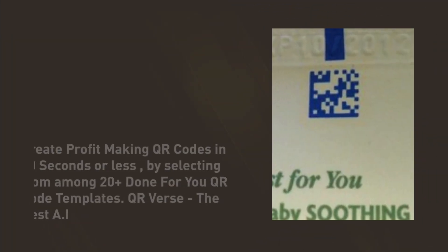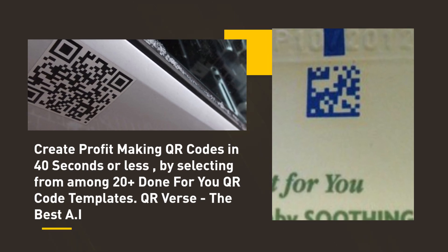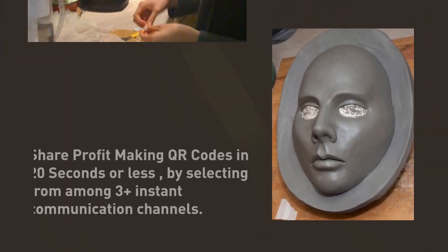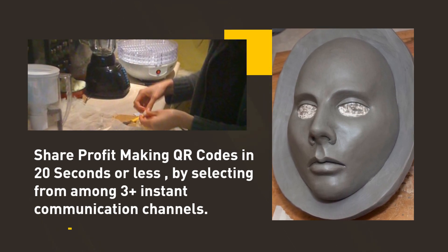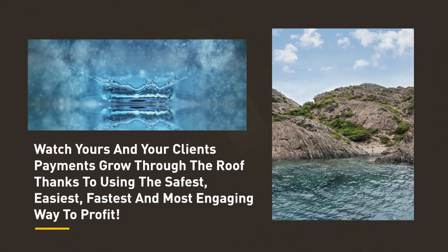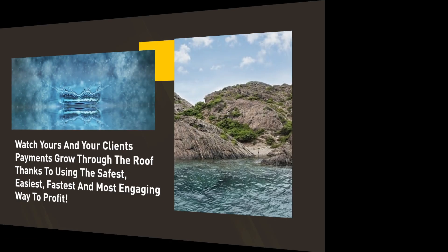Create profit-making QR codes in 40 seconds or less by selecting from among 20-plus done-for-you QR code templates. Share profit-making QR codes in 20 seconds or less by selecting from among 3-plus instant communication channels. Watch yours and your clients' payments grow through the roof thanks to using the safest, easiest, fastest and most engaging way to profit.